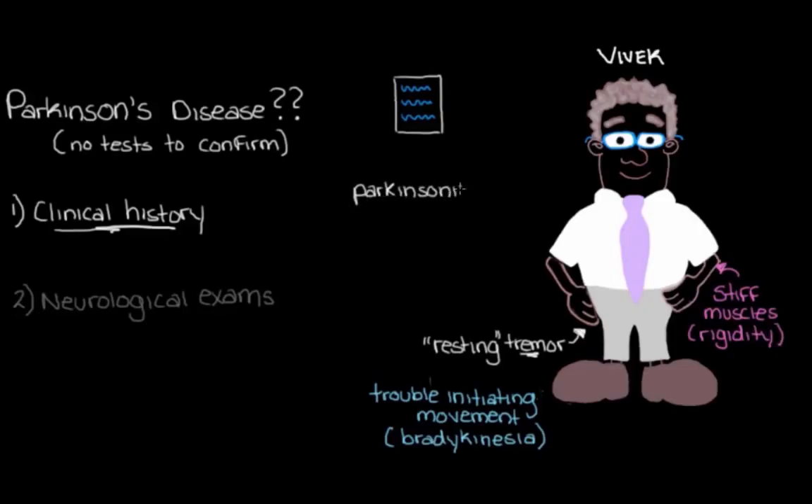It could be Parkinson's disease, but we know there are a few different diseases and other things that can cause the syndrome of Parkinsonism, not just Parkinson's disease. So we need to ask a few more questions to try to really get at what might be causing Parkinsonism in Vivek. Maybe he goes on to tell us that his tremor actually started in one of his hands and it's not really affecting the other hand, at least not yet. So we're thinking this fits even more with Parkinson's disease, because the tremor often — not always, but often — is asymmetric.